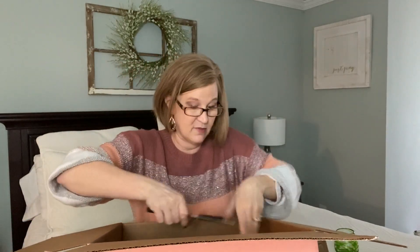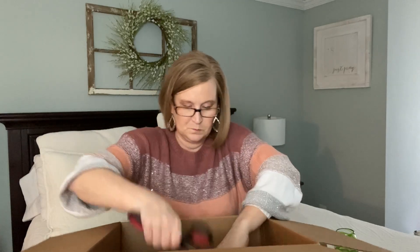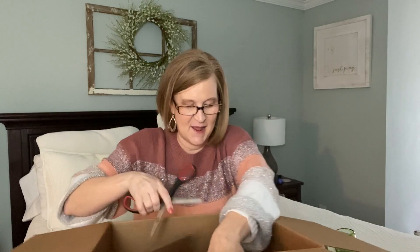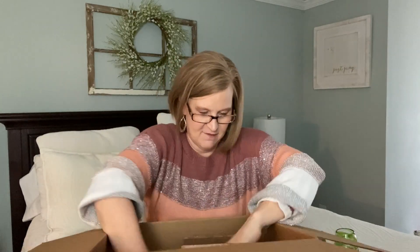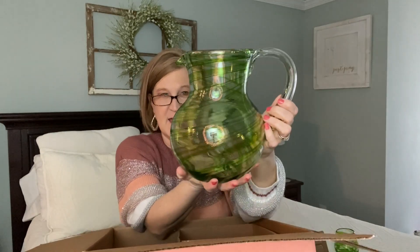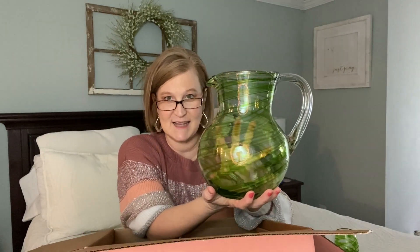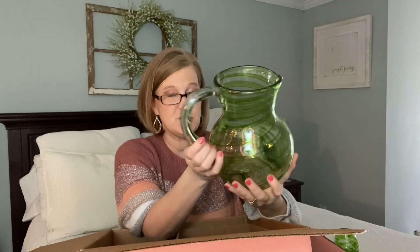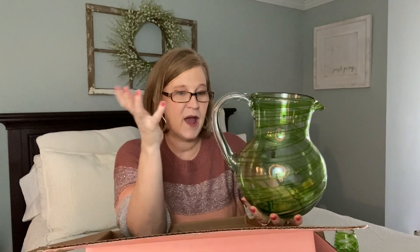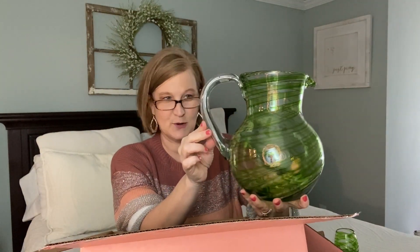They do a really great job and there's always several items for that forty dollar price point. I think I saw on the card there was also a pitcher — yes! Look at that. I haven't had many of their hand-blown glass items and I've been wanting them. They come in all kinds of different colors: confetti, red, all kinds of beautiful colors. I kind of like that I got the green.